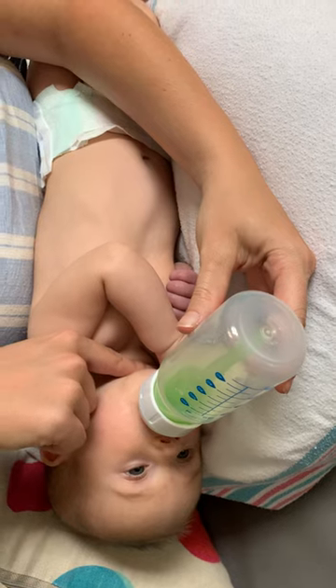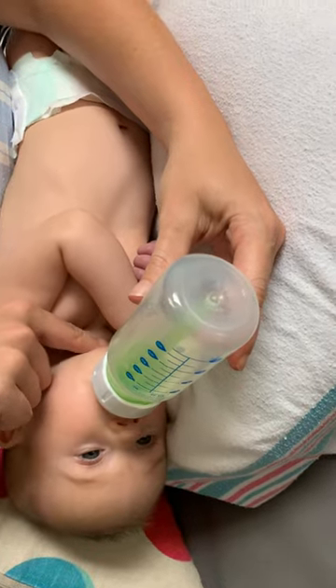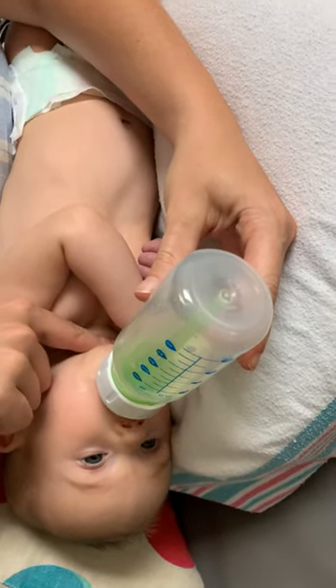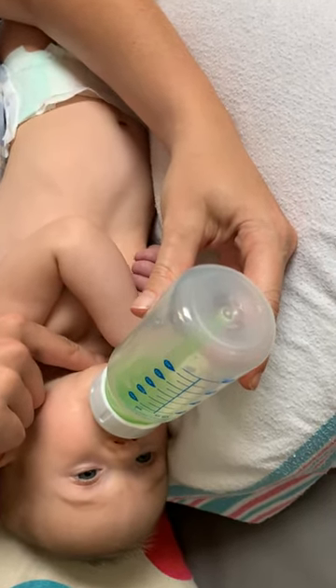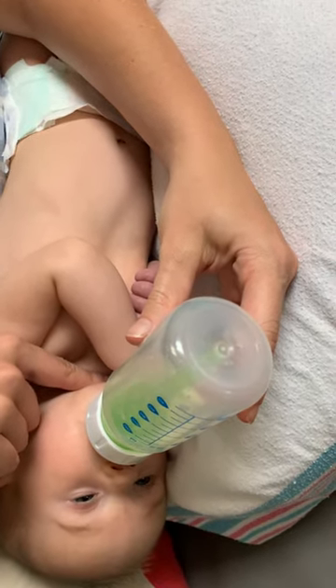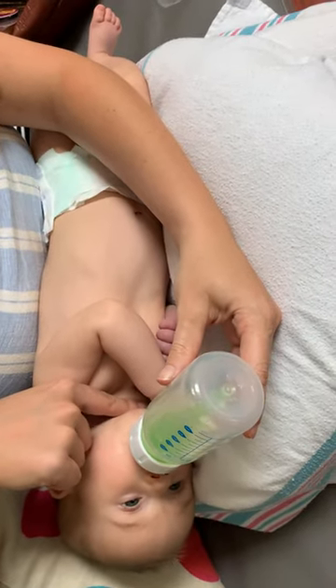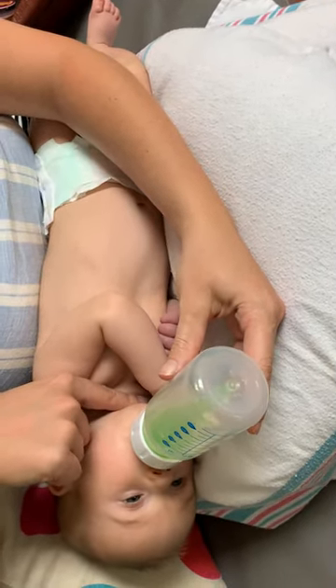So instead of — some people will say pace bottle feeding, and they may have them upright — but I like babies on their side because it also helps promote breastfeeding position, so when she does go to the breast she's still in a sideline position. So she's more relaxed, her body looks more relaxed. Do you notice if her body looks more relaxed to you than normal when you give her a bottle?